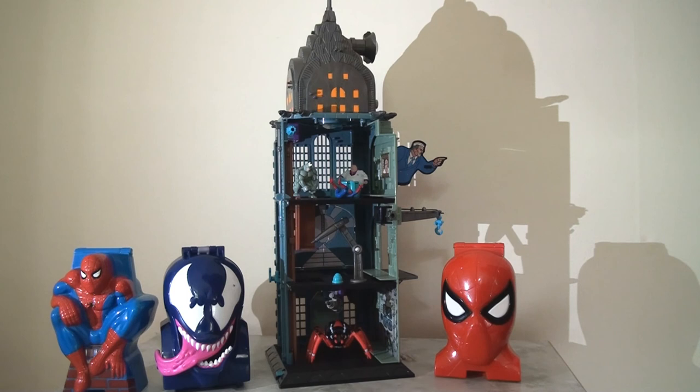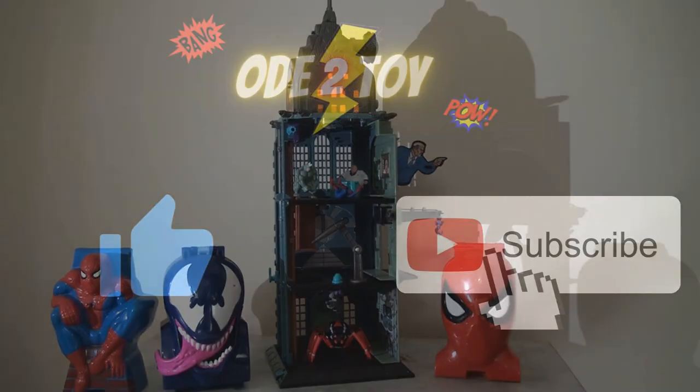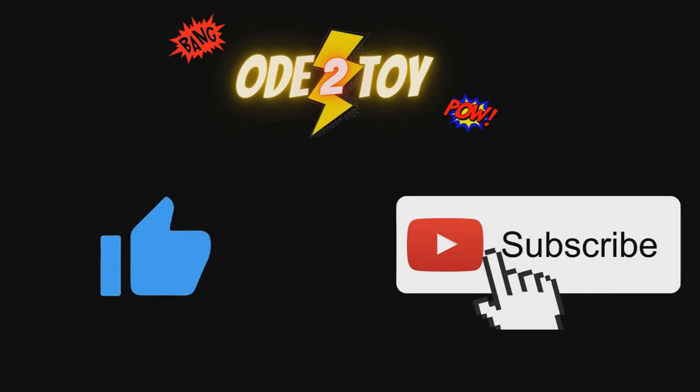So there you have it — an overview of the toys I had from this range. I'm not sure if they made any others like this. I'd be really curious to hear your thoughts, and if you had any and want to share some pictures, that'd be fantastic. These are the ones I had, and it's been absolutely lovely to revisit them again today. I hope you enjoyed the video. If you did, please do give it a like and remember to subscribe as I will be posting more videos soon.